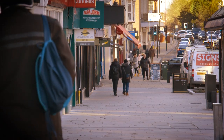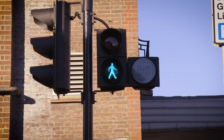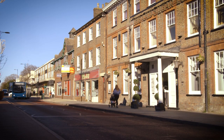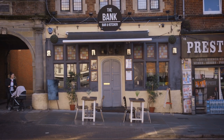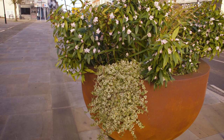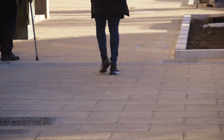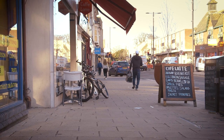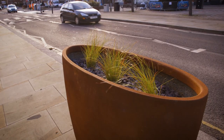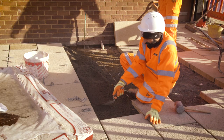Residents and businesses told us they wanted the High Street to be more attractive and a safer experience, reducing the sense of vehicles dominating the road. You wanted us to help create a cafe culture with more greenery and wider pavements. We're doing this — we're widening pavements, making the town safer for pedestrians to move around. And to enhance the look of the town, we're introducing more landscaping and using high quality materials throughout.